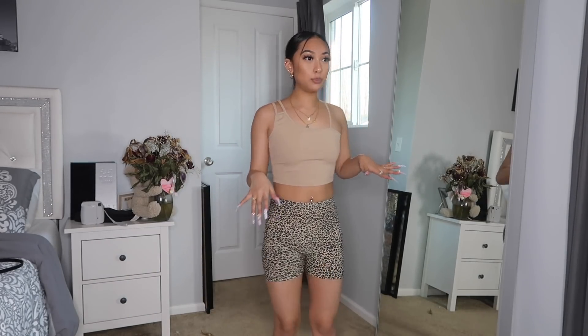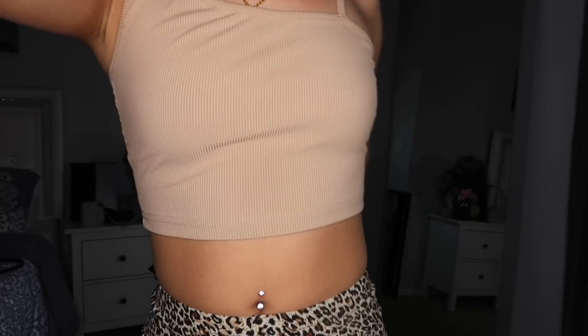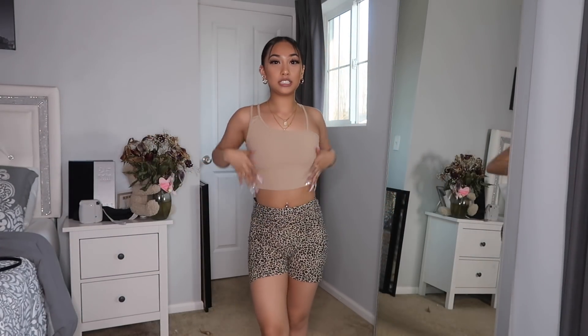This next outfit is a little more girly and outgoing. I paired this crop tank — it's really skin tight and fits so good — with some cheetah biker shorts, both from SHEIN. You don't even have to wear a tan top — you could wear a black top too. I love the detail on this shirt, and the biker shorts are so freaking comfortable. This is definitely like a beach type vibe.